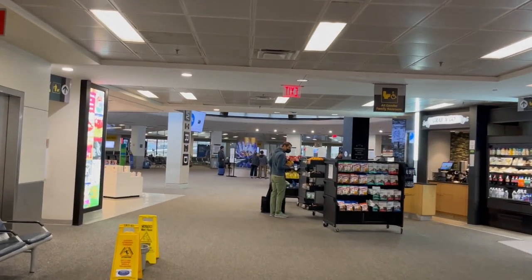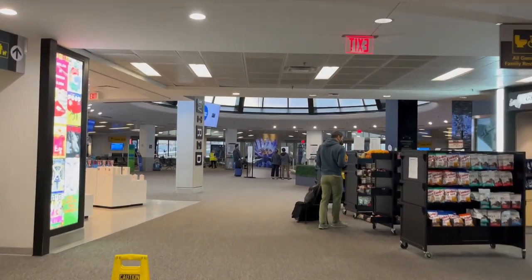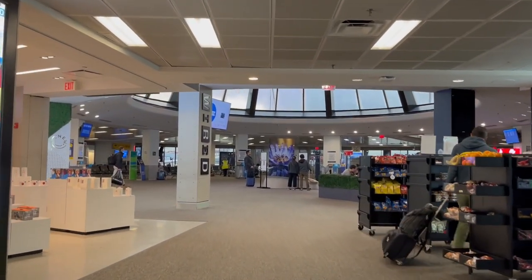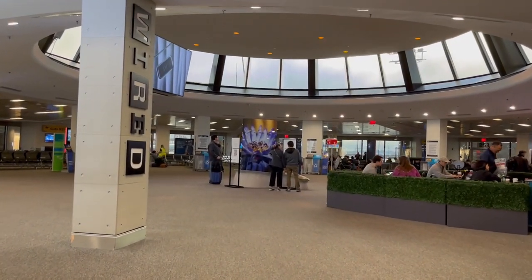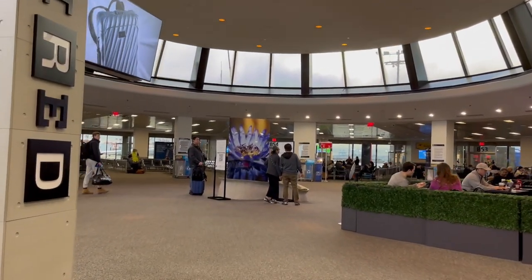Check-in with Porter was a breeze, and I was pleased to find that my flight was barely half full. Checking in and passing through security was surprisingly easy, and within 20 minutes of stepping foot into the terminal building, I'm airside.